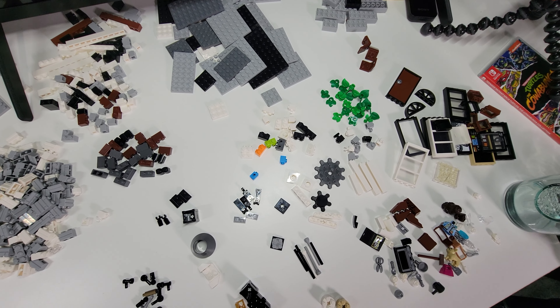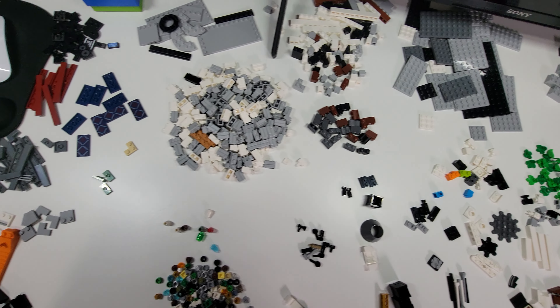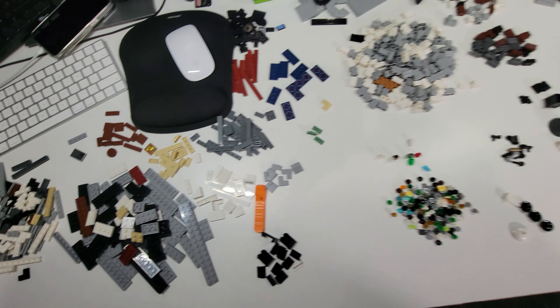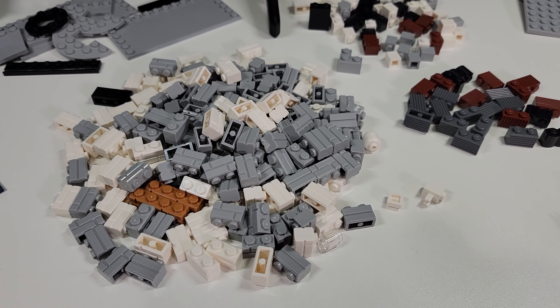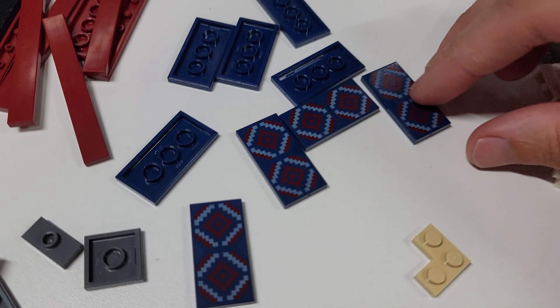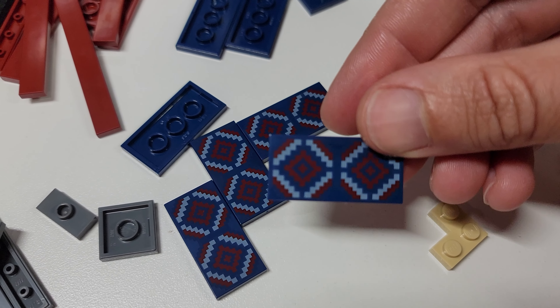Ended up getting all of this sorted out, and now it just has to go into the appropriate drawers. And that's the end of the Fab Five Loft. My favorite things to come out of this, of course, are these masonry bricks. And I love these printed tiles.